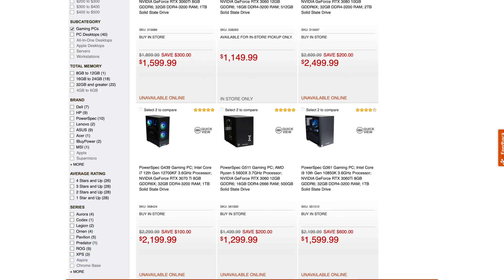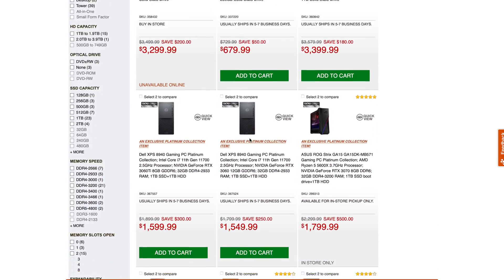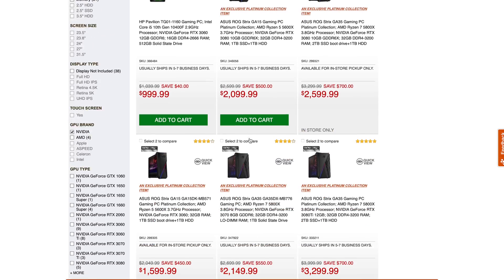Unlike the other services on this list, Micro Center actually has brick-and-mortar stores, so you can design a PC using their online tool and then go pick it up in store. This only applies in the US, which is where they're located, and they also only ship to the US. Prices for PC builds start around $800, and you get the standard manufacturer's warranty, though extended warranty plans are also available.